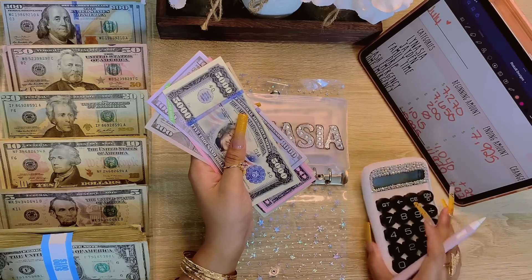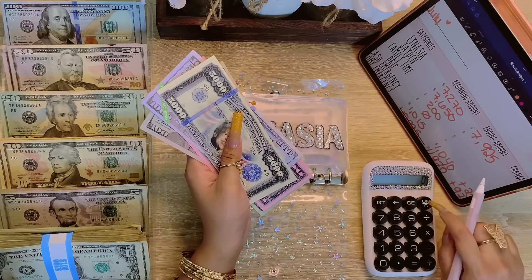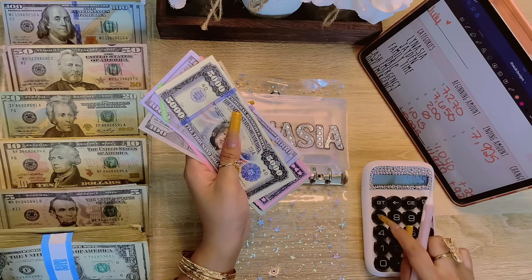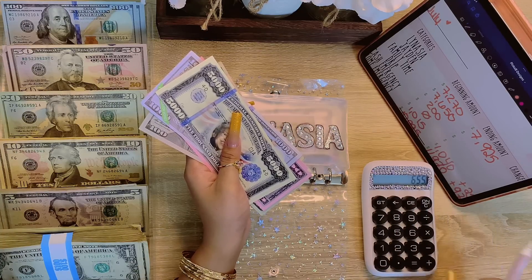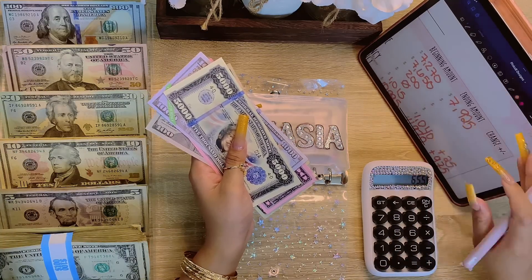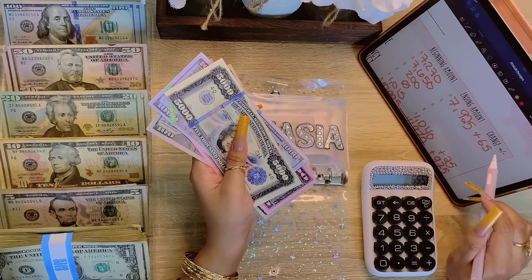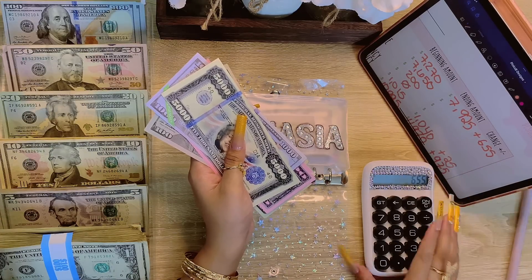Let's see how much change that is — that is a positive $655.